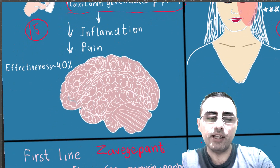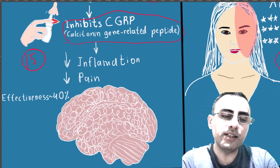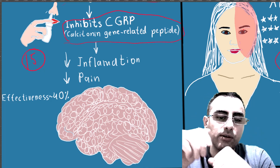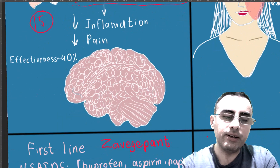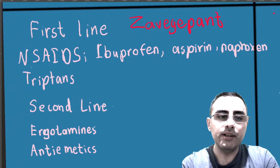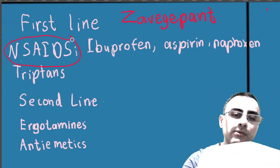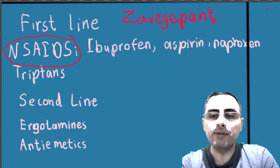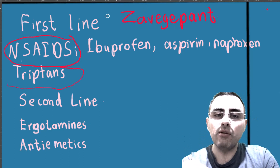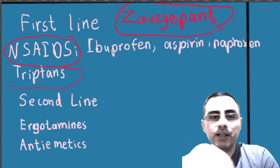Zavzpret has no serious adverse effects. In very rare cases, an allergic reaction can occur. The first-line treatment of migraine includes non-steroidal anti-inflammatory drugs such as ibuprofen, aspirin, and naproxen, as well as triptans. Zavzpret is also now considered a first-line treatment — a very important approval.